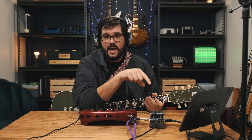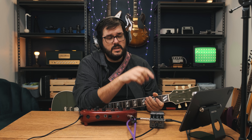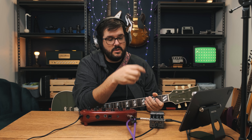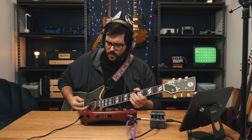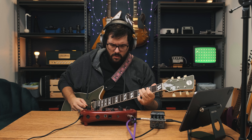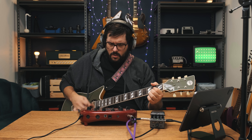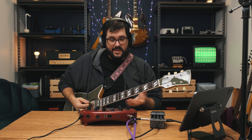Now I have the IR2 set to just cabinet modeling — none of the preamp is in the circuit. It's just the impulse response in stereo with the ambience, which is just a room sound almost. So if I turn that on... that sounds pretty good.